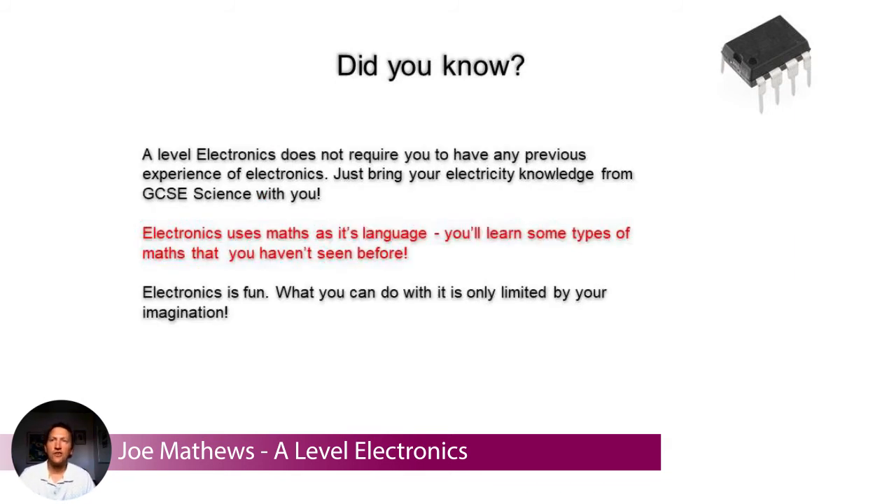Just to be clear: A-level electronics does not require you to have any previous experience of electronics. Just a basic knowledge of electricity from GCSE would be great to bring with you. Electronics does use maths as its language, so it does involve a lot of maths. It's not the most complicated maths in terms of difficulty, but you do need to be happy with things like rearranging equations.